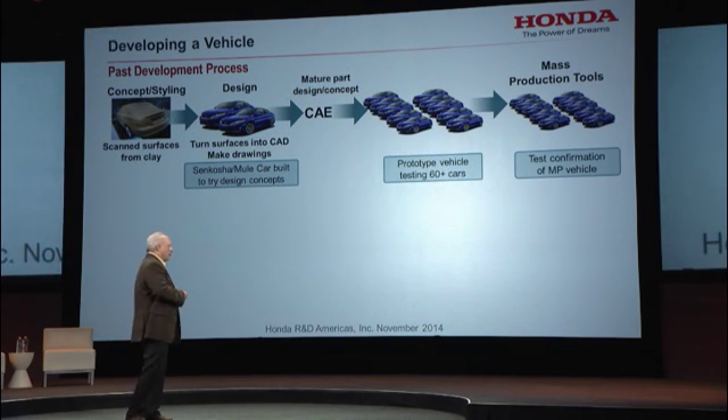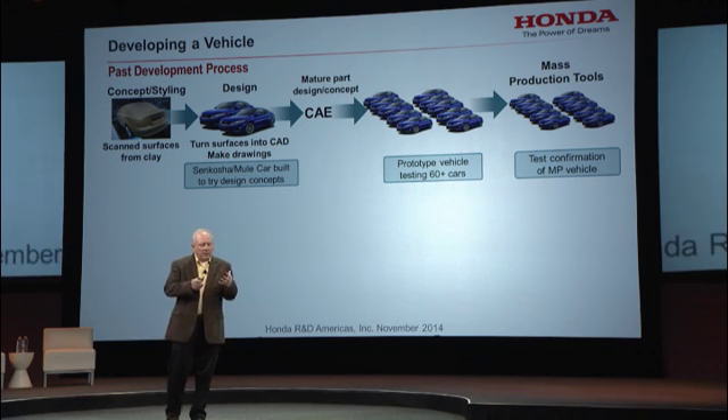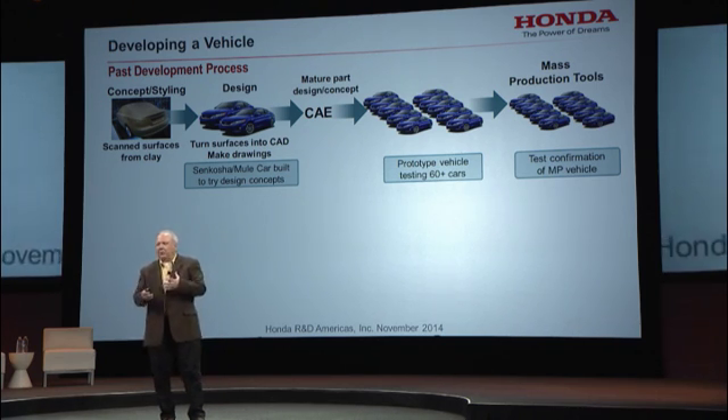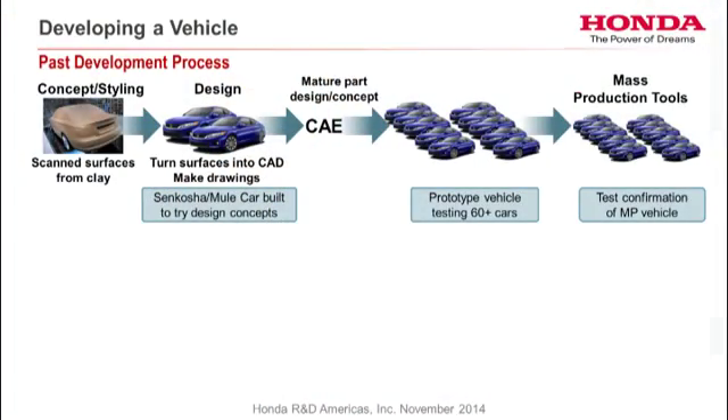Let's go into how we develop a vehicle. In past development, we made a lot of clay, scanned it, turned it into data, did a little CAE, but built a lot of prototype vehicles — as many as 60-plus cars. We took three to four months to test them. You'd have problems, run out of cars, couldn't fix them. It got very expensive and time-consuming. And then, after going through that round, we'd finally test them again on near-production tools.